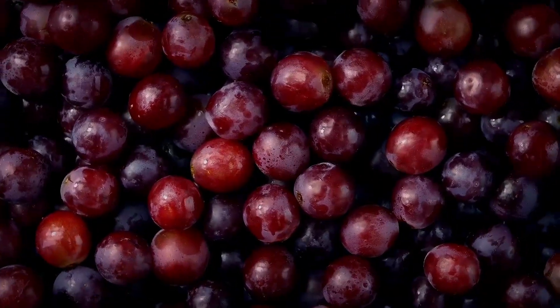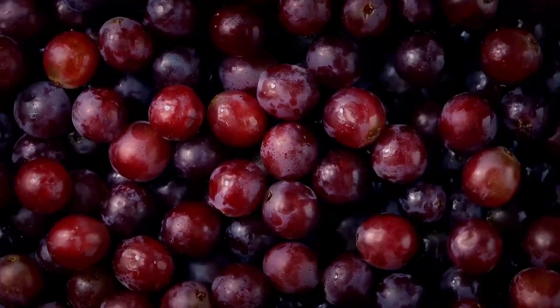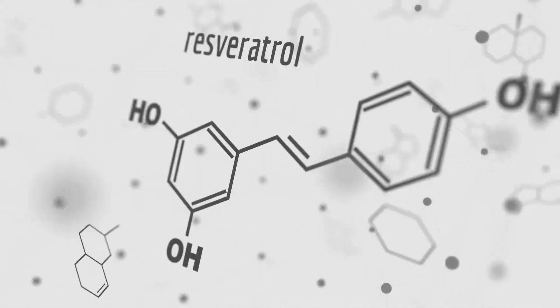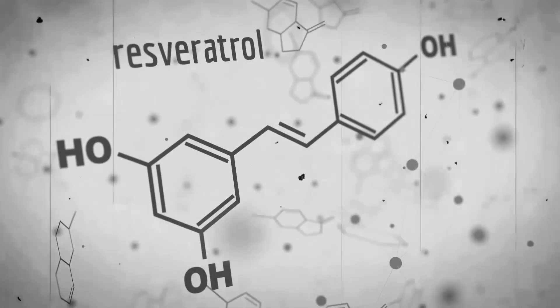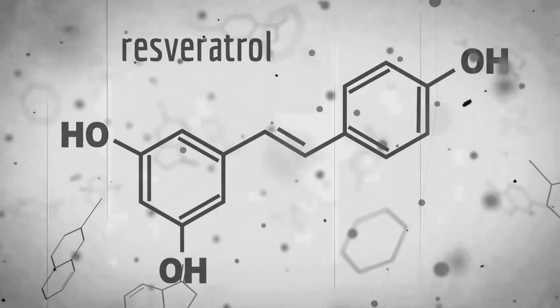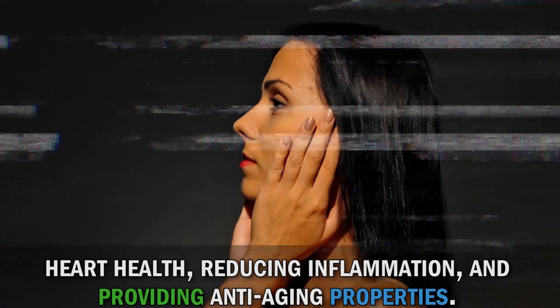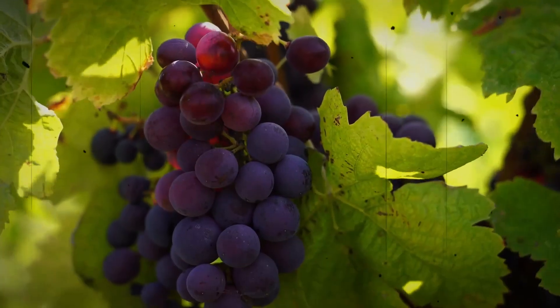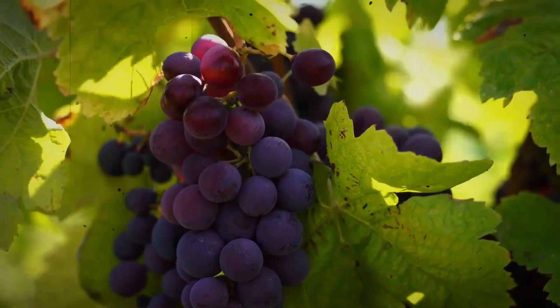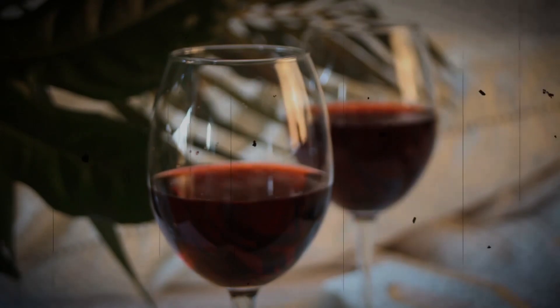Now let's raise a toast to red grapes. These delicious fruits, especially their skin and seeds, contain an antioxidant called resveratrol. Resveratrol has been associated with various health benefits, including supporting heart health, reducing inflammation, and providing anti-aging properties. Red grapes can be enjoyed as a snack, added to salads, or even turned into a refreshing glass of grape juice. Cheers to your health!